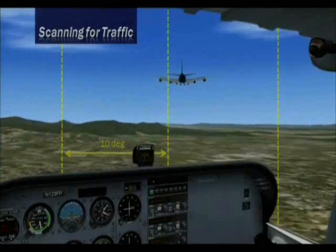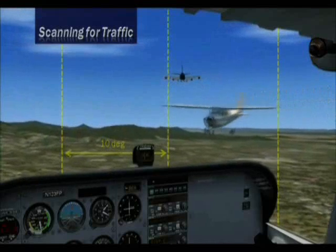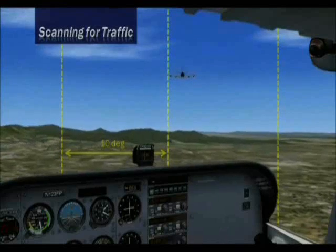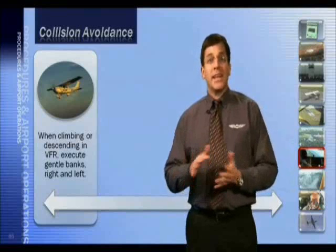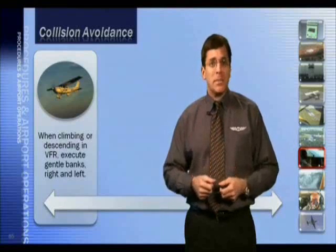Any aircraft that appears to have no relative motion is likely to be on a collision course. If the aircraft increases in size but doesn't move, take evasive action. When climbing or descending in VFR, make gentle banks right and left and level off occasionally to help you scan all the airspace around you.